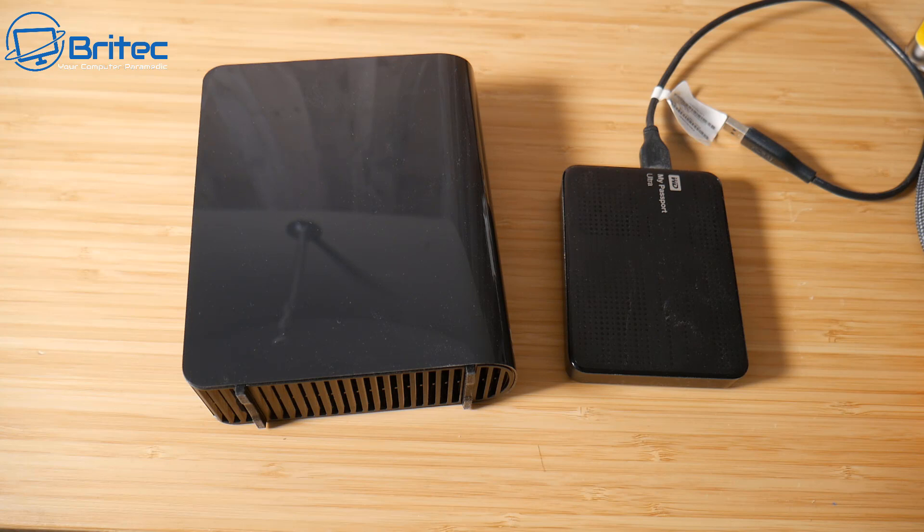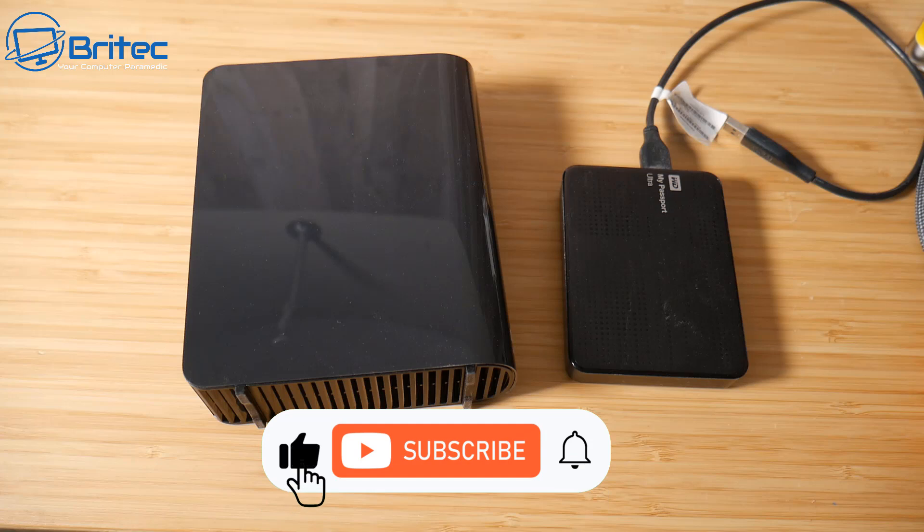That's going to be about it for this video. I'm Brian from brightechcomputers.co.uk — those are 10 things to consider when buying an external drive. I hope this video has been of some use to you.